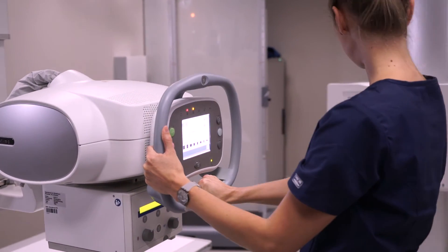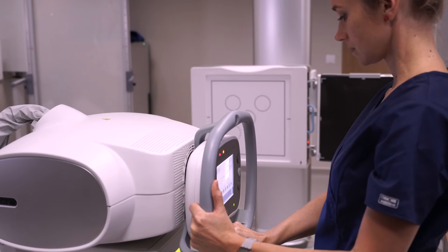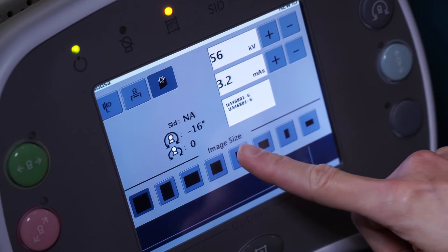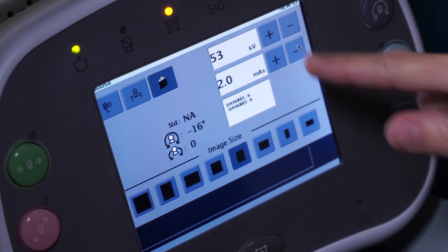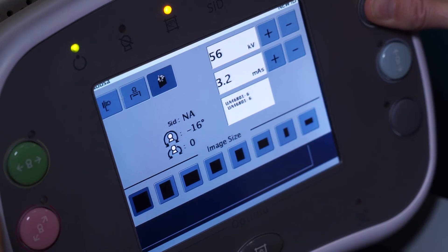The X-ray tube has a very handy feature — it's built into the tube. It looks like a small touchscreen monitor and it's easy to access. You can always change your protocol, switch between workstations, and even change the KV and the MAS according to the patient's size. You can also use different collimation settings.